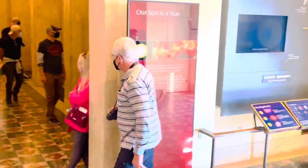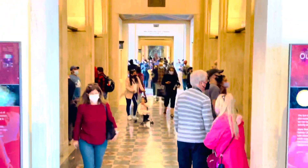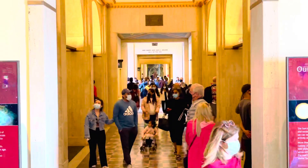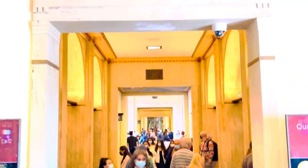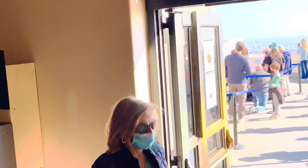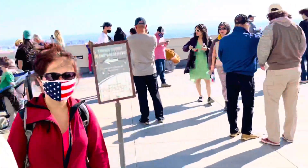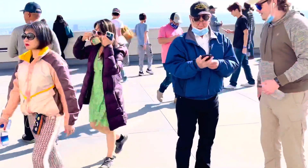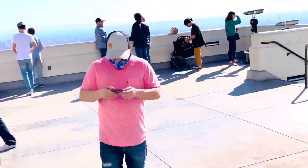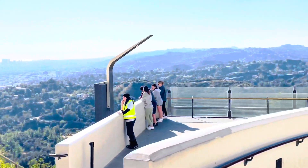Yung kayo nandito pa rin tayo sa loob ng Great Park Observatory Museum. So, marami pa rin tao — it's weekend and Sunday, so marami talaga yung tao dito. Ito makikita mo nandito pa rin tayo sa loob. Gusto ka mag fresh air — let's go outside muna. Ano lang tayo nang fresh air. Let's go.